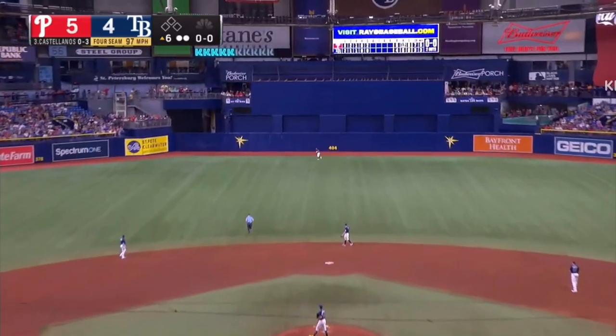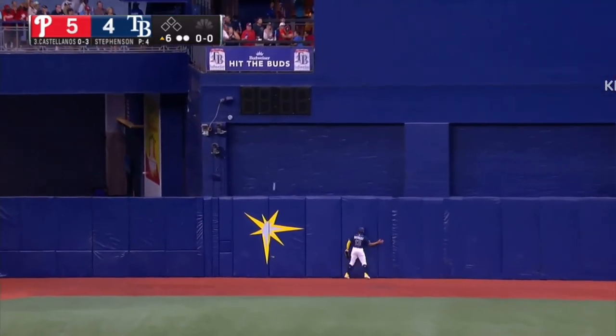A high fly ball to deep center field. Margo going back. It is gone!